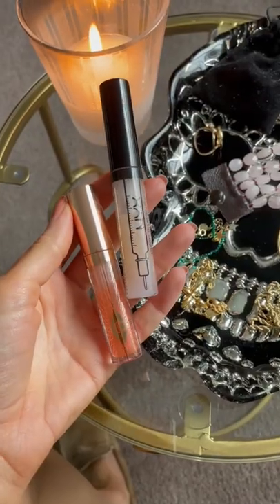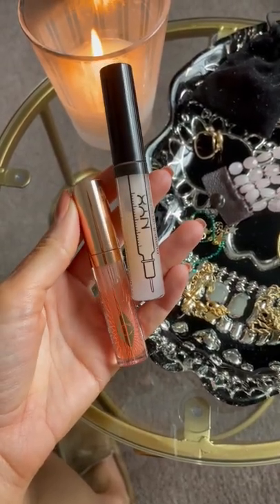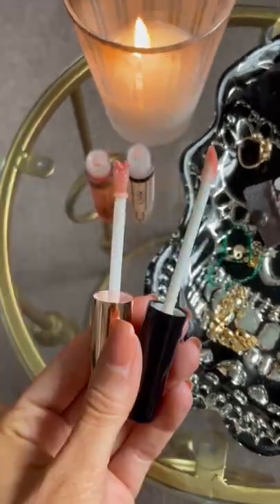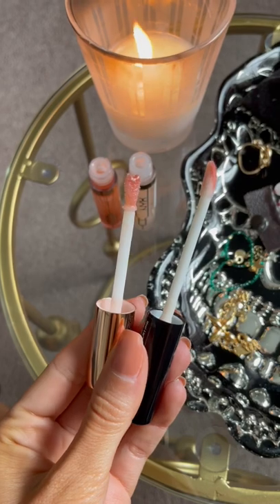Charlotte Tilbury Collagen Lip Bath is nice, but the NYX Lip Filler Instinct blows it out of the water. NYX makes my lips way bigger for a fraction of the price. Charlotte's wand has a super cute heart, but still not worth $35.